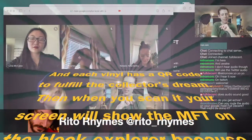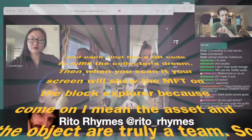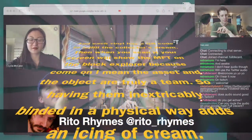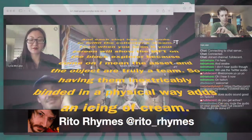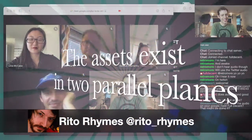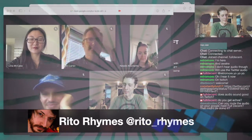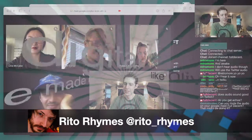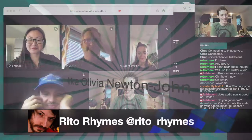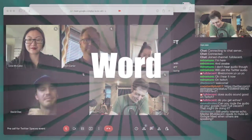Each vinyl has a QR code to fulfill the collector's dream — when you scan it, your screen will show the NFT on the block explorer. The asset and the object are truly a team, so having them inextricably bound in a physical way adds an icing of cream. The asset exists in two parallel planes, so don't call it just a CD-ROM. We made it physical like Olivia Newton-John, so check out basement.wtf.